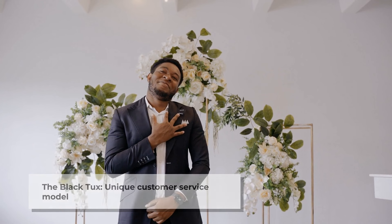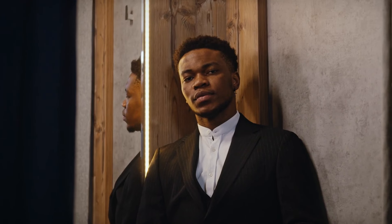I used the Black Tux for my wedding because I was impressed by the convenience that is offered: to visit a store within Nordstrom at one of their locations nationwide, have the tux mailed to my home, and still have the opportunity to receive a free replacement on time before my wedding day.